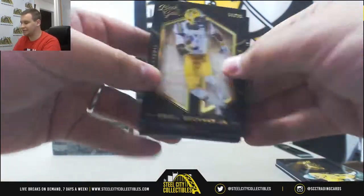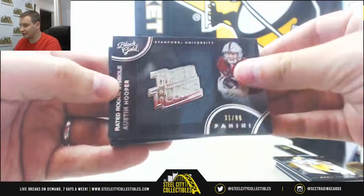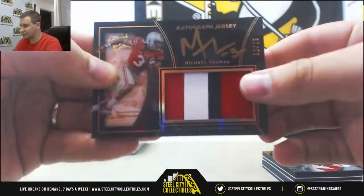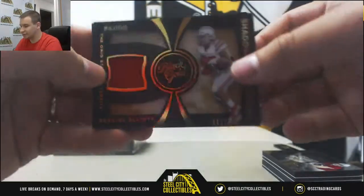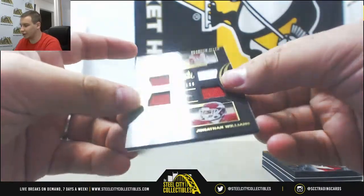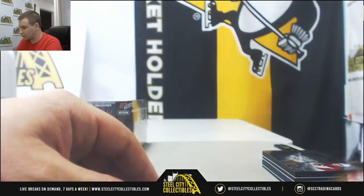We got Base Odell Beckham Jr. to 99, Austin Hooper to 99, and a nice Patch Auto here to 25 Michael Thomas, Ohio State University, Jersey 199 Ezekiel Elliott, and Quad Jersey to 199 — Collins, Allen, Henry, and Williams — University of Arkansas.